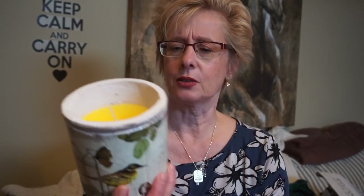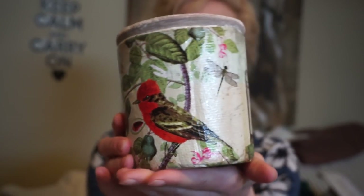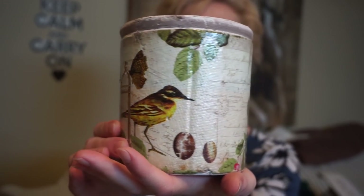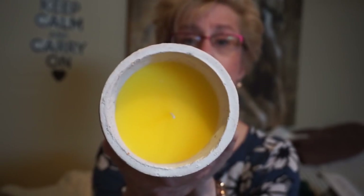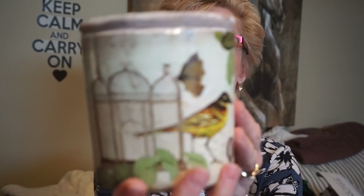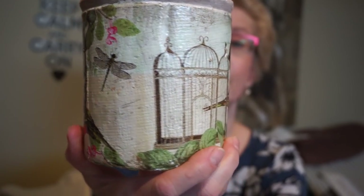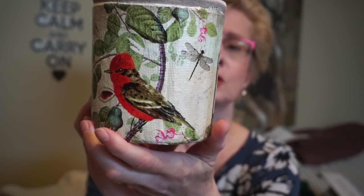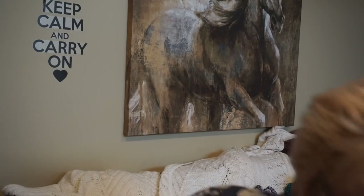I saw this beautiful jar — I just like anything with birds on it. It has almost an antique Victorian kind of look to it. It's actually a citronella candle, and I took the plastic covering off — I think it was four dollars. After I use it I'm definitely going to repurpose it; it is just absolutely gorgeous.